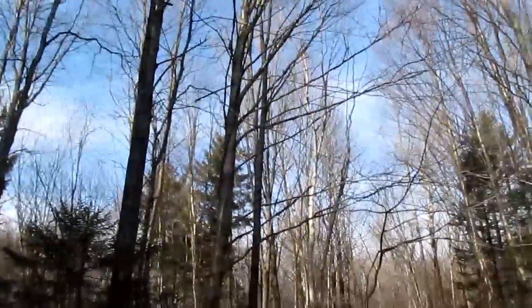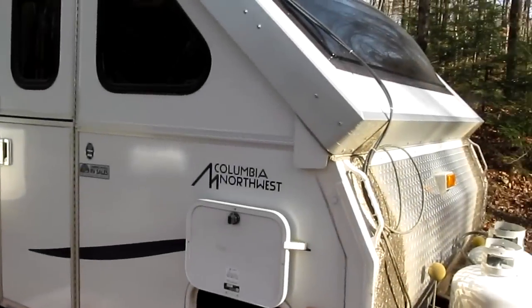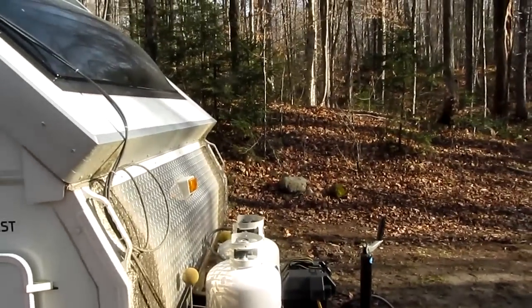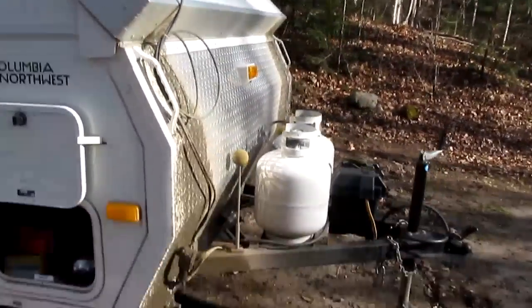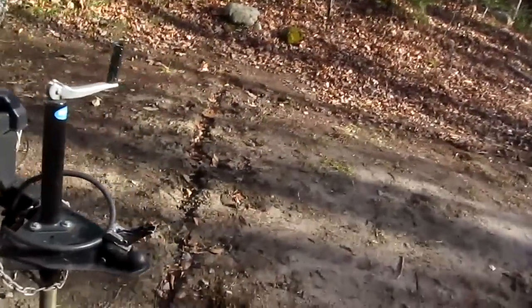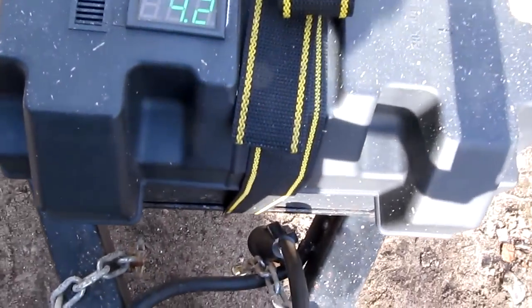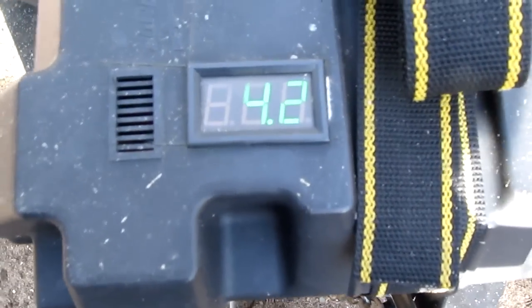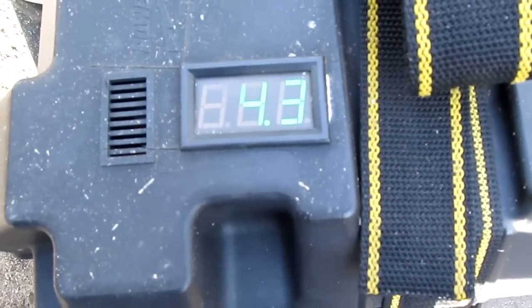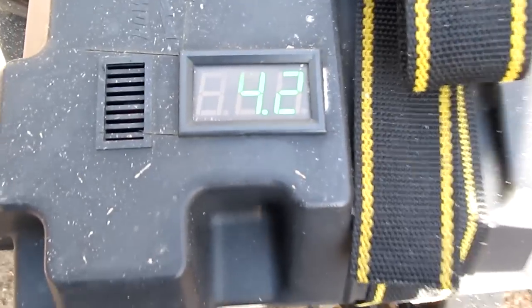It's Thanksgiving. Solar for Thanksgiving. We're facing mostly south. I just reset the amp hour meter so we'll know if it's getting any amp hours. The battery is of course fully charged so it probably won't charge much more. It's at 14.2 — the last digit burned out — there's 14.3. So it's getting solar right now.